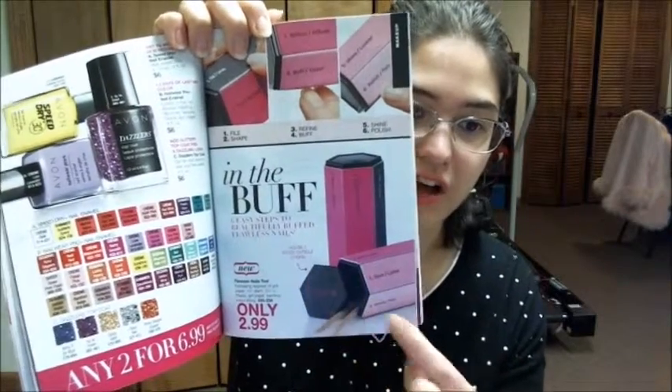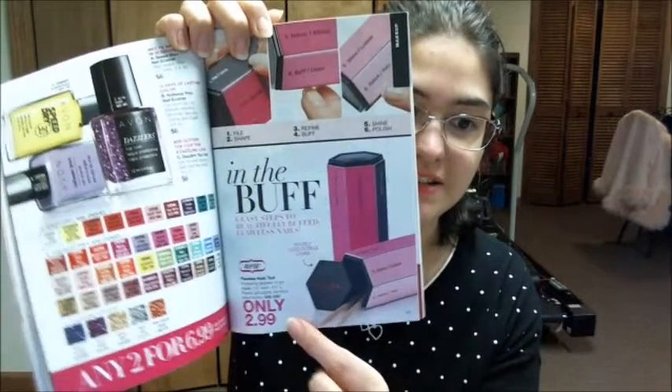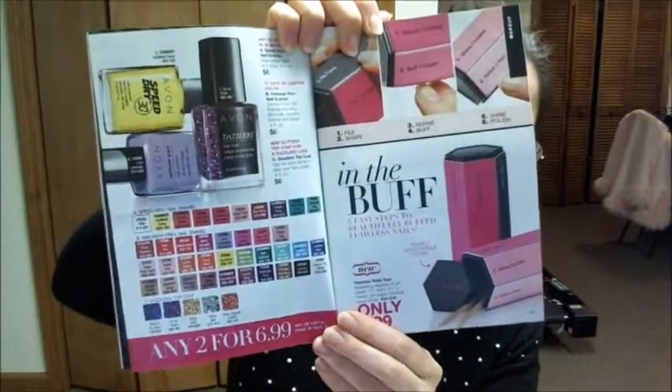The nail buffer is only $2.99, and we have two nail polishes for $6.99. So you can get a whole manicure — two colors — for about $8.99, which is really cool. We also have a nail blower.